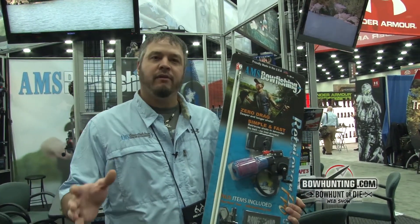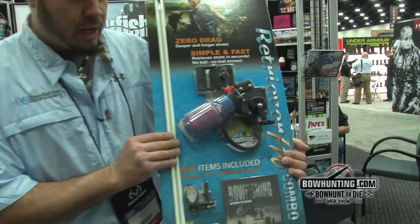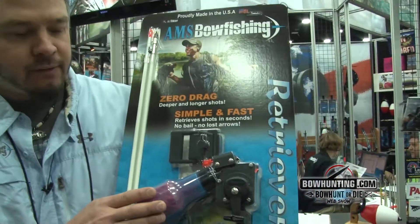Hey everyone, Matthew here with AMS Bowfishing. I want to show you one of our most popular items that we sell — it's the AMS Combo Kit. You get your two arrows and the 610 Retriever Pro.